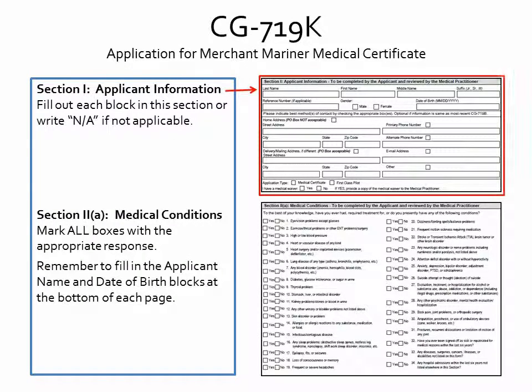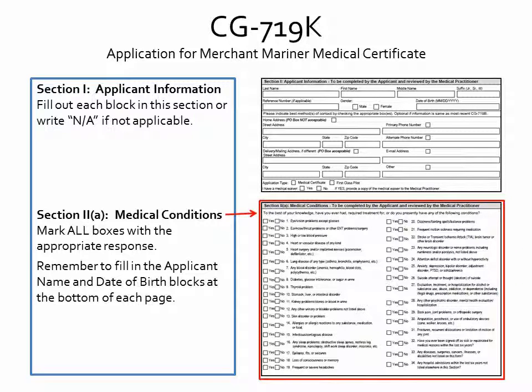In Section 1, please fill in each block with appropriate contact information or write N/A if not applicable. For Section 2A, you will need to mark all boxes with the appropriate yes or no response. Both of these sections should be reviewed by your medical practitioner.